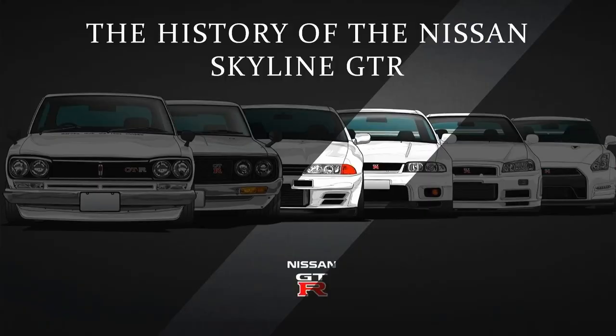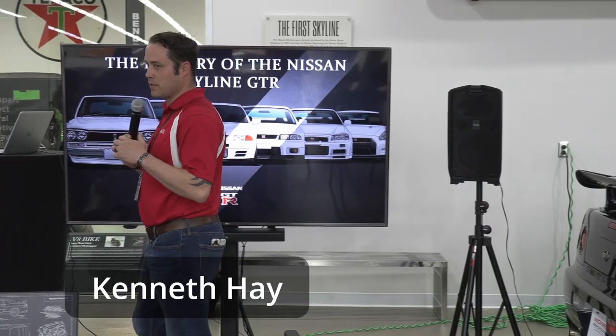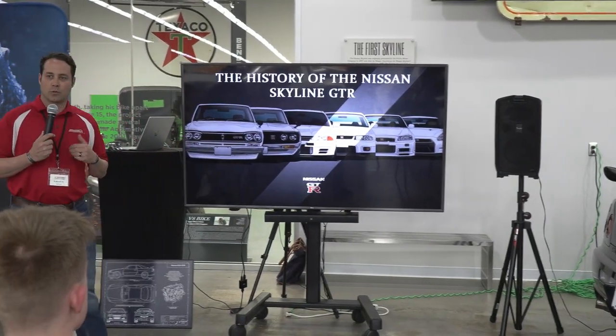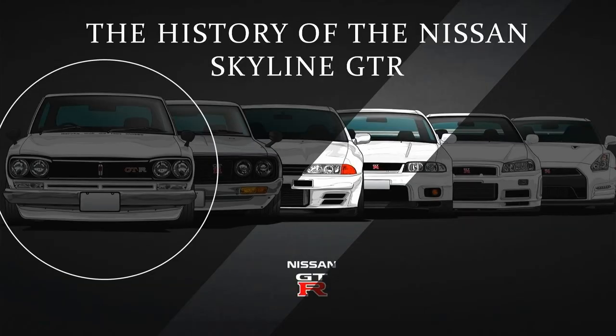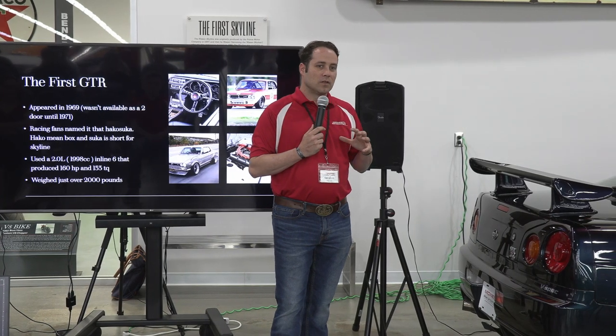We're going to talk today about the lineage that is the Nissan GTR. It obviously started with the original Skyline in 1957, owned and started by the Prince Company before Nissan bought them. The GTR badge first started in 1971 with what is commonly referred to as the Hakosuka, or the Box Skyline — which would be this one. It started in 1969, but in 1971 it came out as the two-door, which was the start of the top-of-the-line GTRs. It was powered by a two-liter, 160-horsepower engine that dominated its racing class, breathtaking and revolutionary at its time, weighing just over 2,000 pounds.